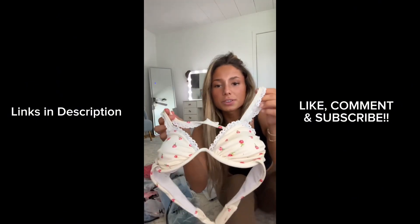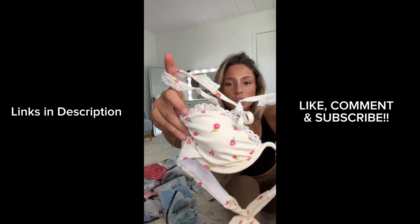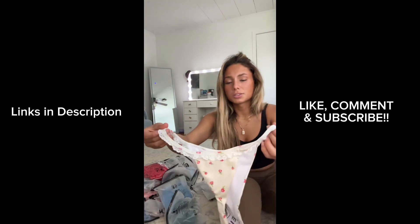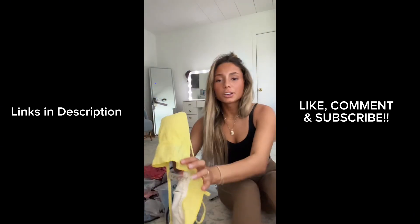Next we have this underwire one. I'm not really a fan of underwire, but the lace on this one is so cute with little flowers, and the back has a big bow. The bottoms also have this little lace going around the sides.